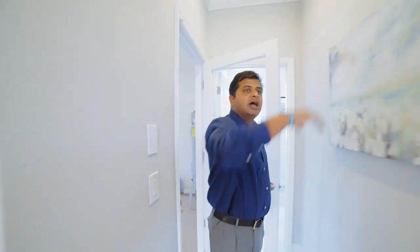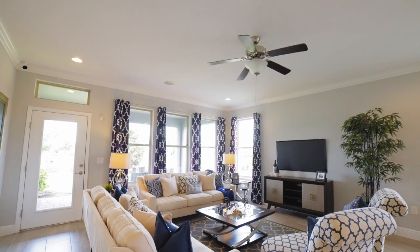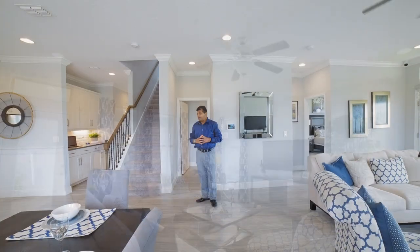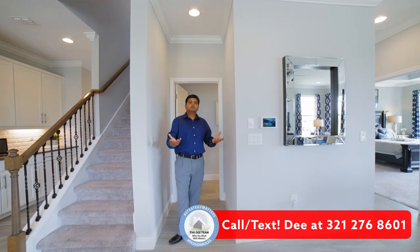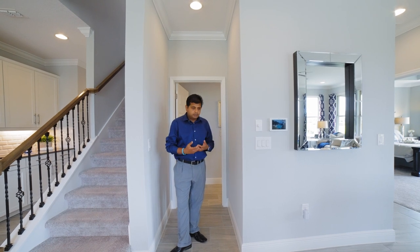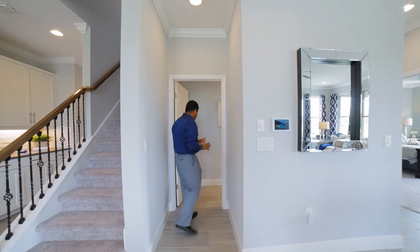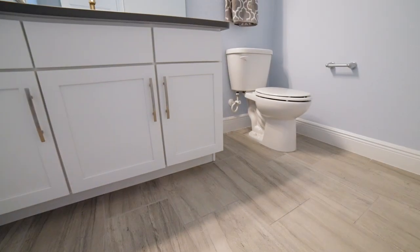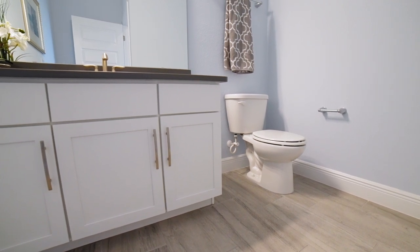You have your master bedroom all the way at the very back. You also have a half bathroom, so it's three and a half bathrooms total. It's convenient because if you're spending time downstairs and you need to go to the bathroom, or you have guests you're entertaining, they don't have to go to the master. They have a half bathroom right over here, and you have this much space. That's really nice.